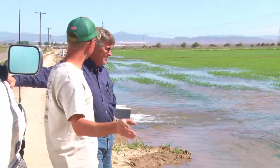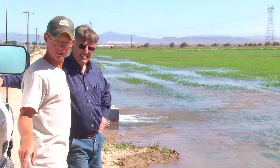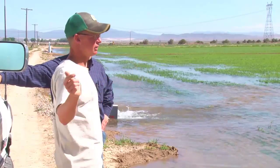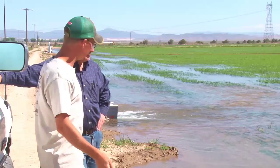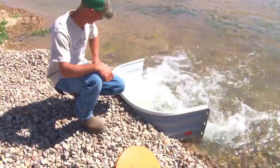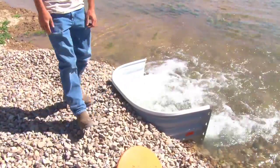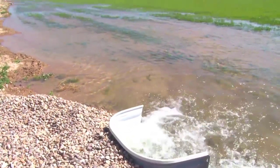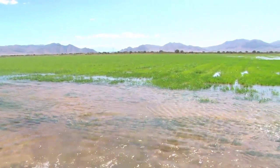We used to have a ditch running parallel with this road — actually the ditch used to be right where the road is — and then the ditch would go across and water this way. Well, now we just have one solid pipeline, a 21-inch and 24-inch pipe, with risers, and eliminated a lot of ditch. We used to take probably seven days to water this whole farm, and it's taking us about four days now.